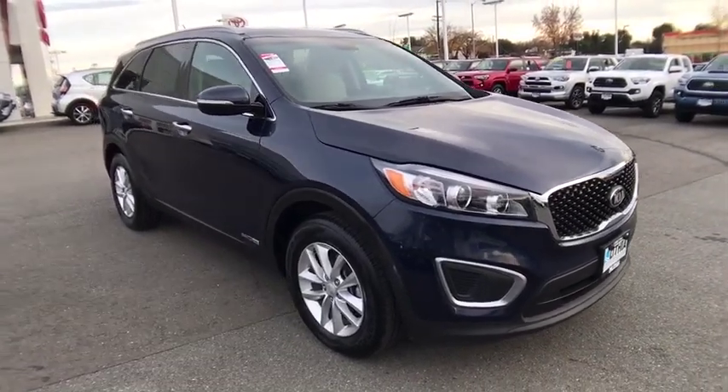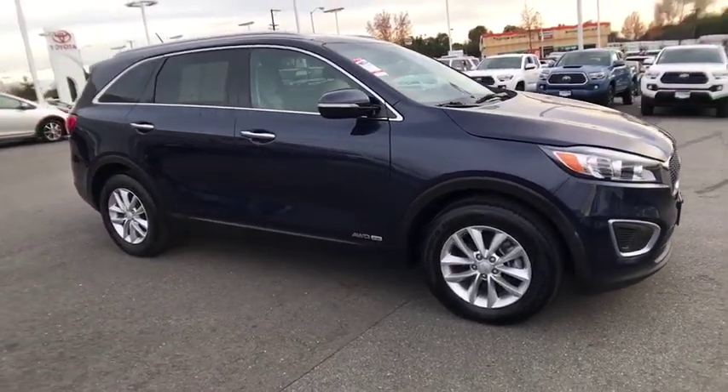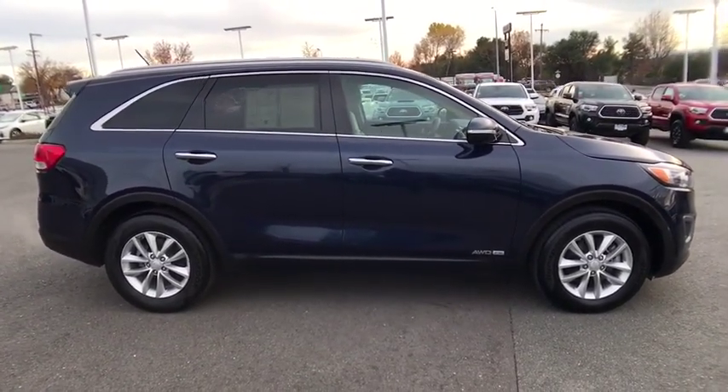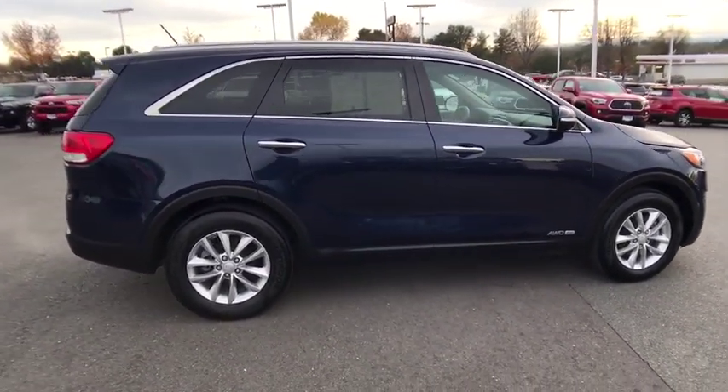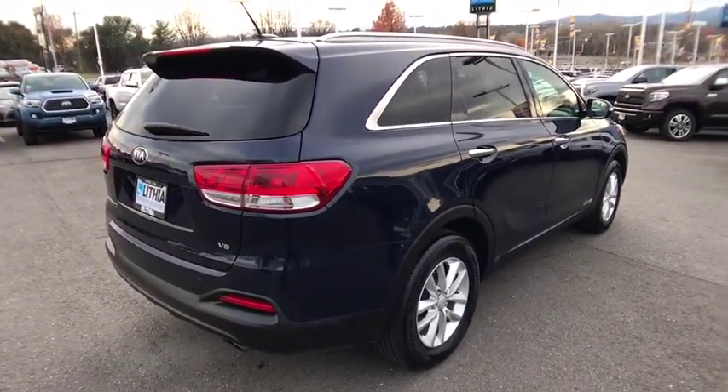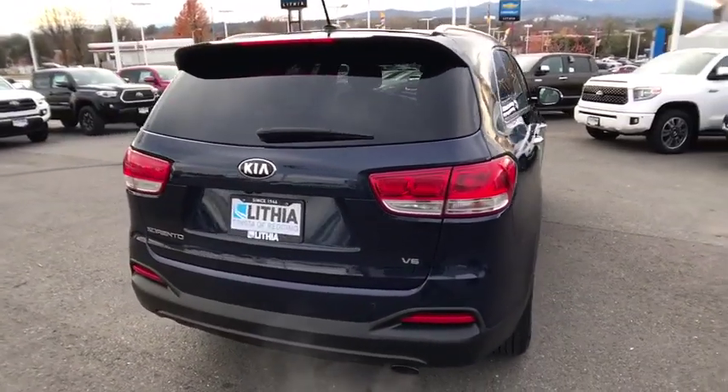The 2017 Kia Sorento is a comfortable riding, powerful compact SUV loaded with impressive standard features. Take one look at its stylish sleek design and you'll want to cross over to a Sorento. This vehicle has less than 55,000 miles.